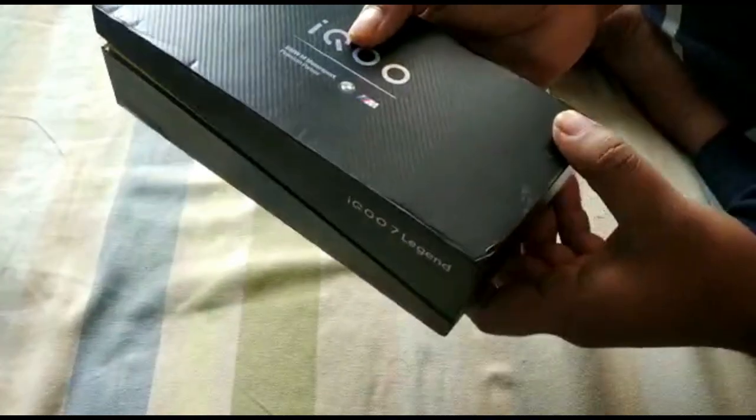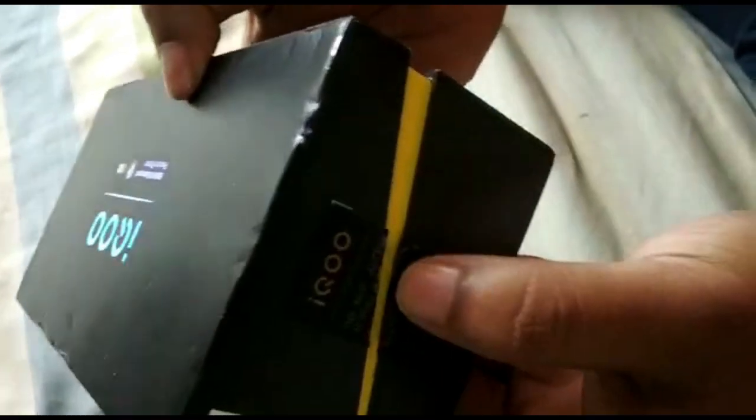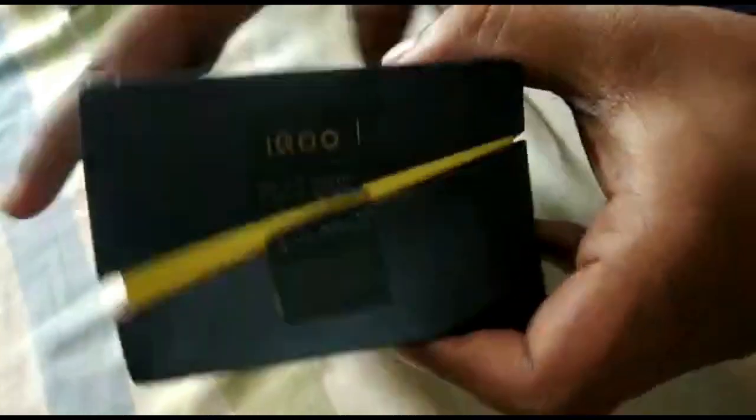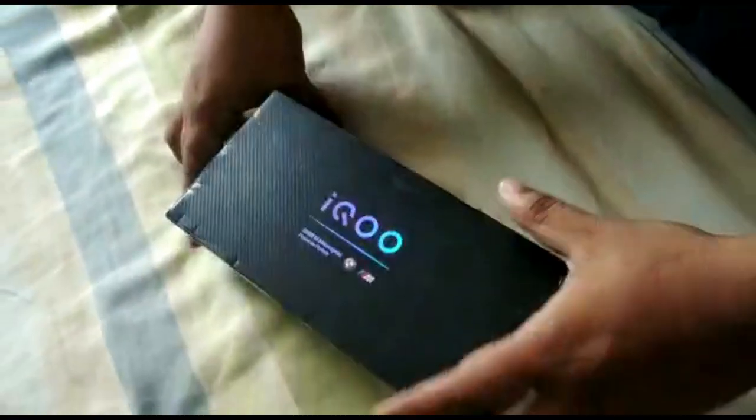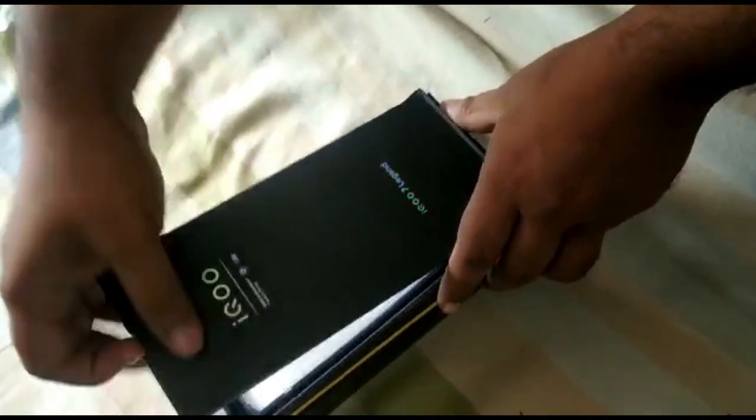The package I received had the pack open and the seal was also open. Inside, the seal is open on both sides of the product. And inside the box, there is a surprise — the phone is missing.